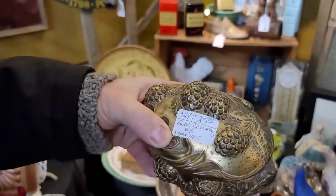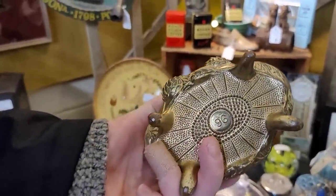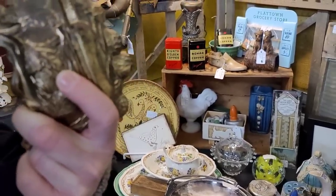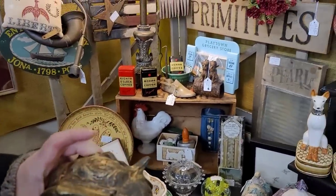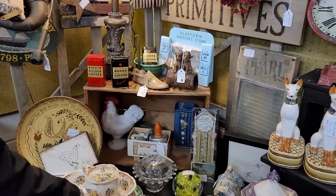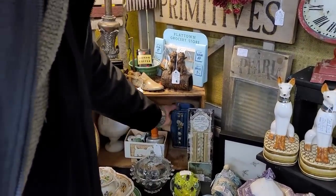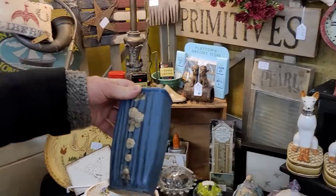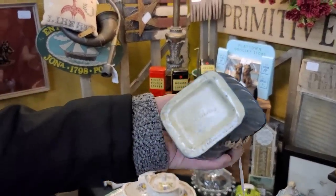Here's another casket — this had the pine cones. We went from deceased children to caskets — bright and uplifting video here today, guys! I feel like I should have got that pine cone jewelry casket. That was different to have that kind of content on it.